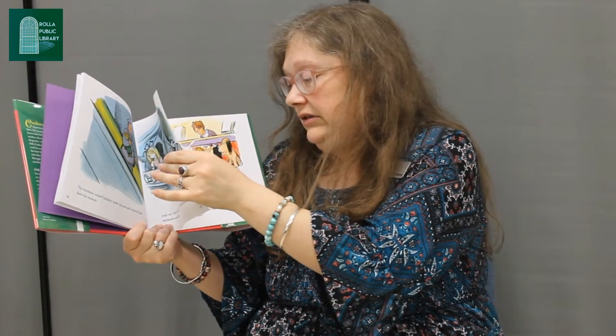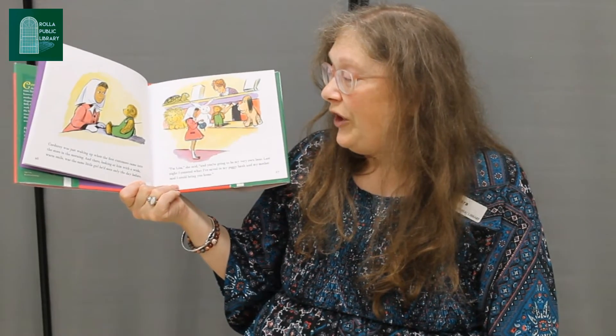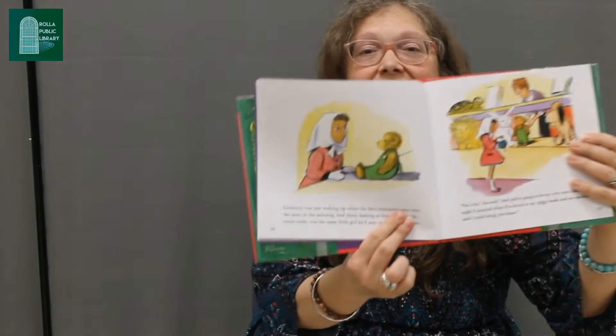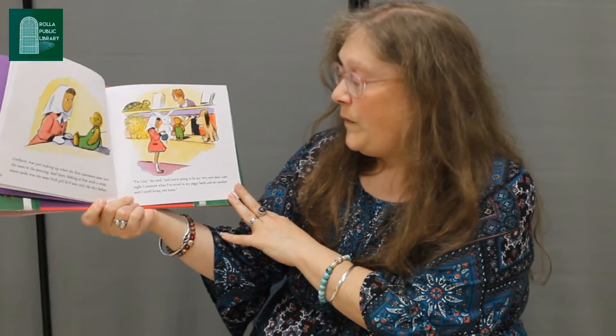Oh no, he didn't get his button. Corduroy was just waking up when the first customers came into the store in the morning. And there, looking at him with a wide warm smile, was the same little girl he'd seen only the day before. Yay, she came back! 'I'm Lisa,' she said, 'and you're going to be my very own bear.'